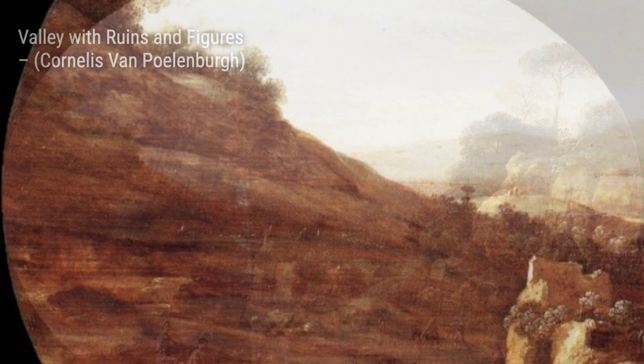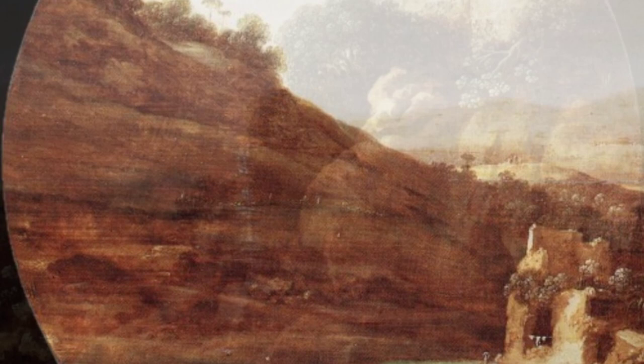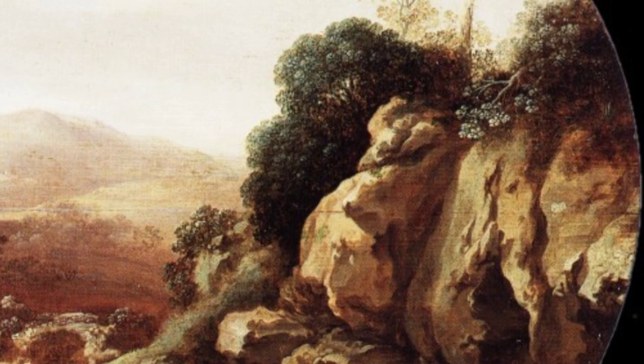Amaryllis Giving Myrtle the Prize is a charming painting that depicts a scene from a pastoral love story. The artist's attention to detail and the delicate expressions on the characters' faces make this artwork truly captivating.